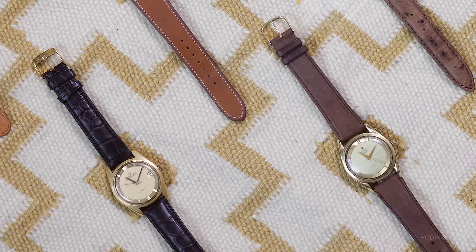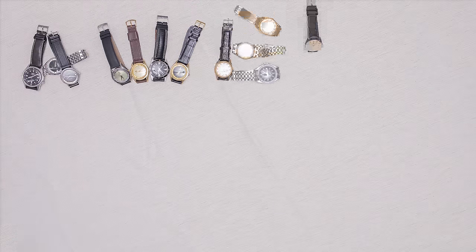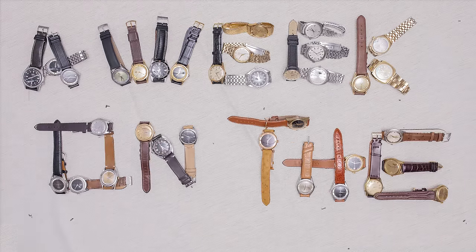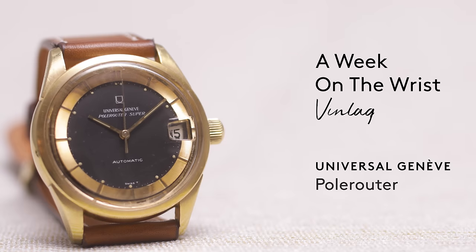I've been there. Watch collecting is driven by passion and appreciation for the history, the stories in the metal. It all points to why we love vintage watches, and there are a lot out there. But I think there's one that serves as a perfect entry point into the world of vintage watches. On this installment of A Week on the Wrist, I'm going to explore why the Universal Genève Polerouter is the best way to get into vintage watches.